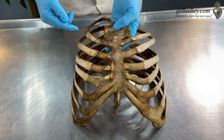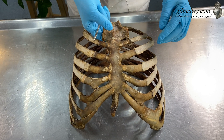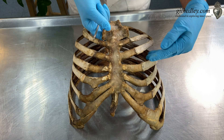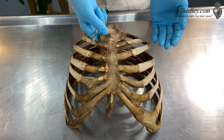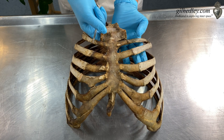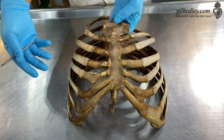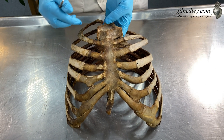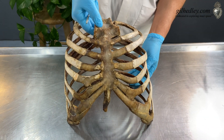So heart waves are filling our environment whenever people are, and I think that's a beautiful thing. Heart waves are moving in from others, heart waves are moving out from our cells, and the heart is also listening to itself as its emanations echo and reverberate internally.